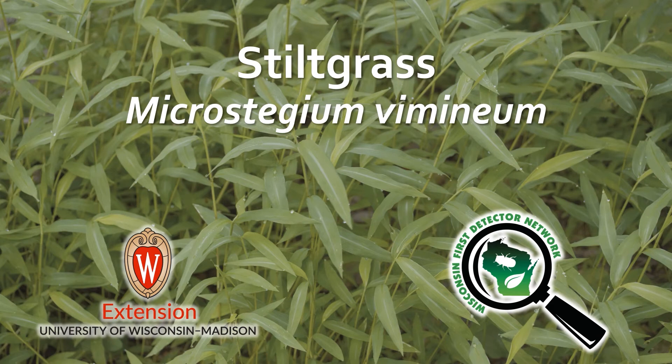Hello, this is Anne Pearce with the Wisconsin First Detector Network. Today we're talking about stiltgrass, which is an annual grass that is a prohibited invasive species in Wisconsin. We're going to cover key identifying features of stiltgrass and how you can tell it apart from common look-alike species.